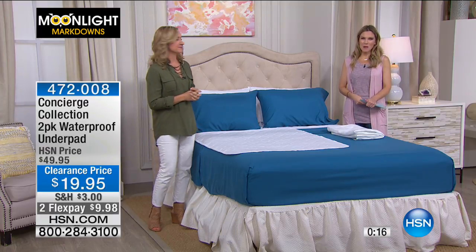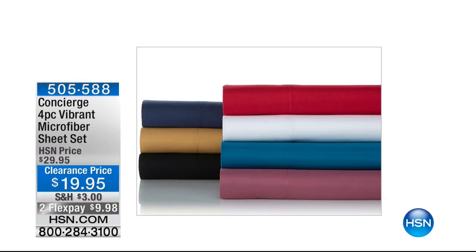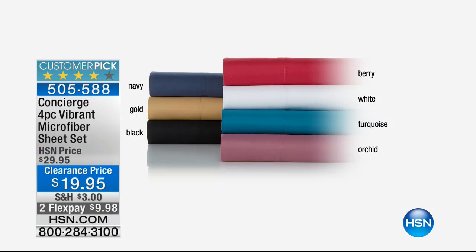I want to show you something that we're both really excited about because I love when we can give you colors that are called vibrant. Here it is, our four-piece microfiber sheet set. You are getting the sheet set — the fitted, the flat, and the two pillowcases. Look at the colors you can choose from today.